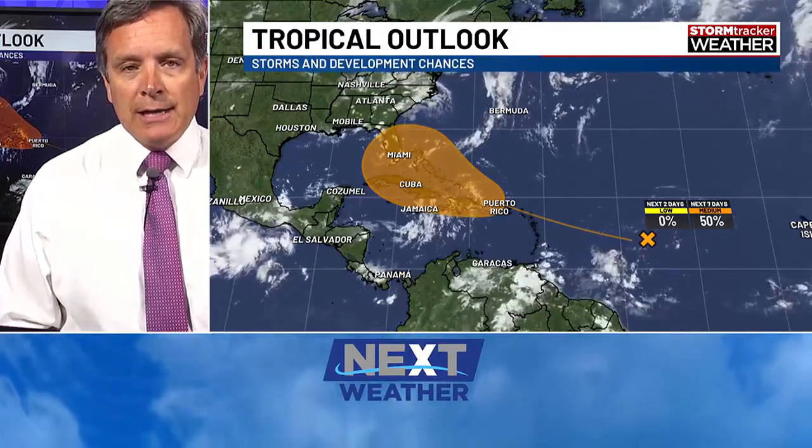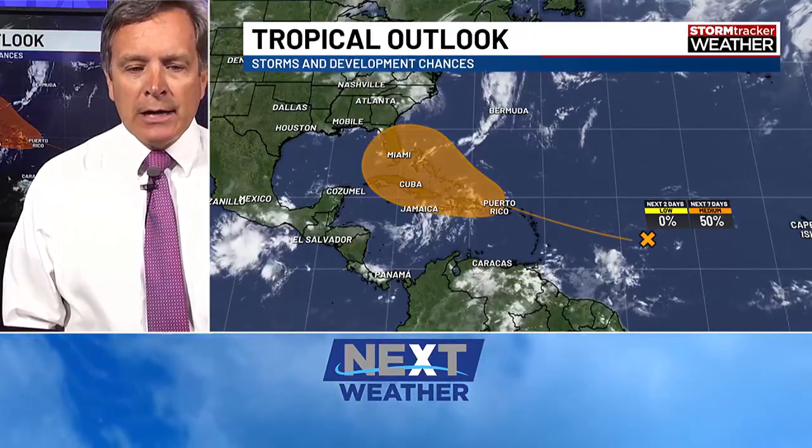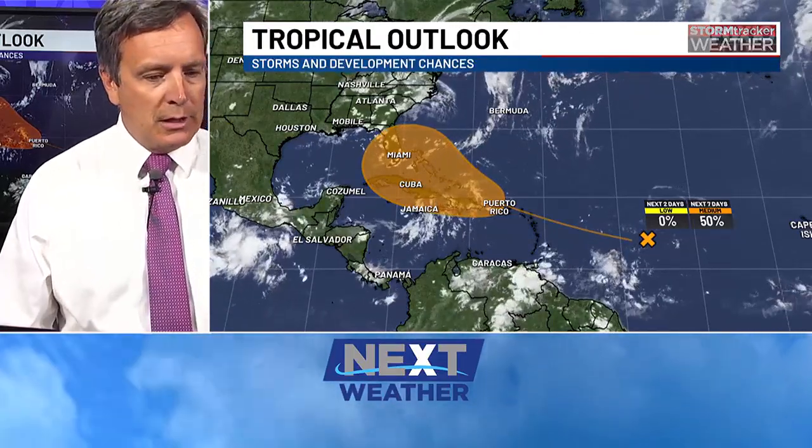It is headed towards the greater Antilles and also potentially around the Bahamas area. You can see the orange shading where we think there may be some development as we get towards the end of the week and into the weekend.